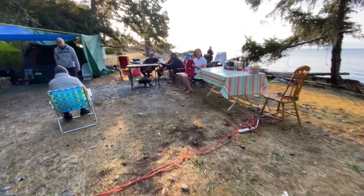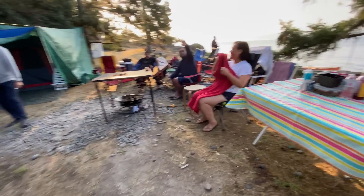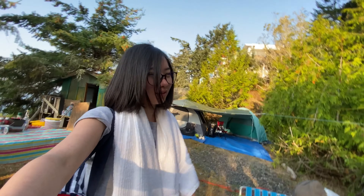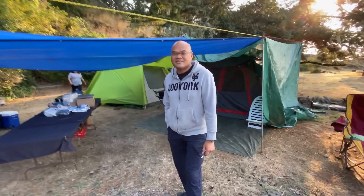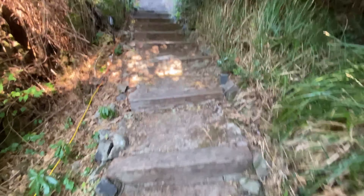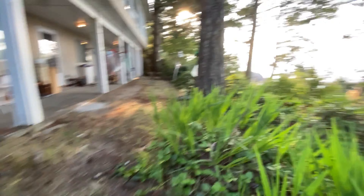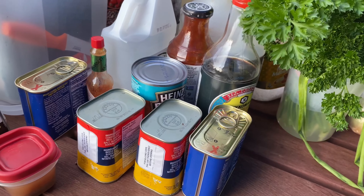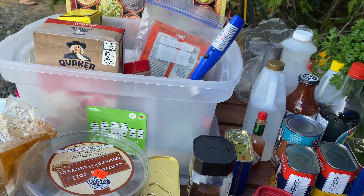Good morning, everyone. It is day two. I'm going to cheat and go shower in the house. There's no more hot water — say that again — there's no more hot water. It's morning! But there's hot water up in the house, so I'm going to shower up here.